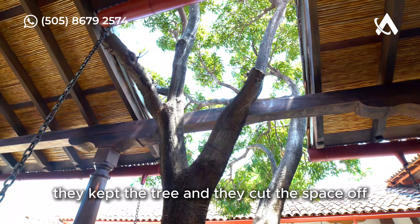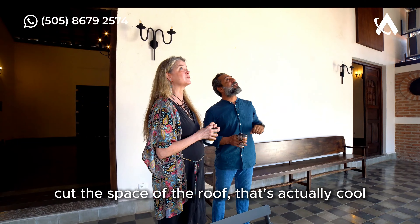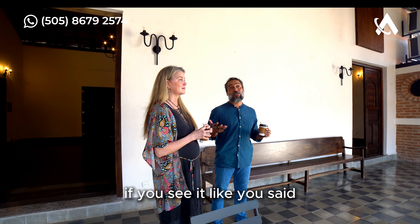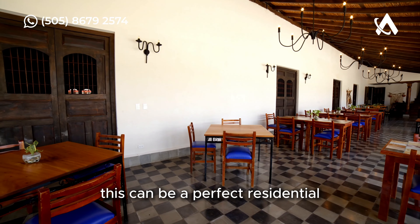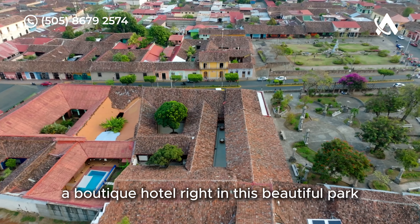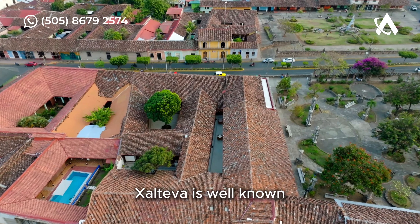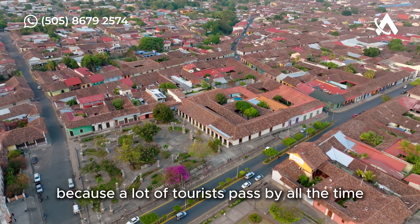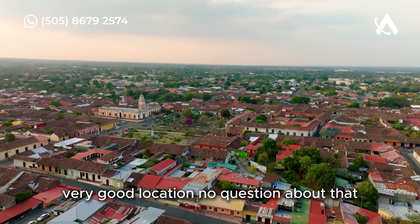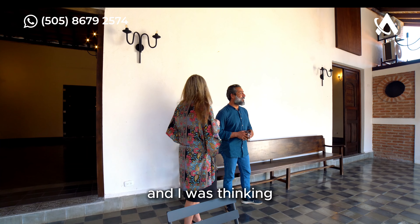This can be a perfect residential or boutique hotel right in this beautiful park. Calteva is well known because a lot of tourists pass by all the time — it's a very good location, no question about that. And there's a beautiful space back here we just looked at where you could do entertainment, maybe a stage and live music.